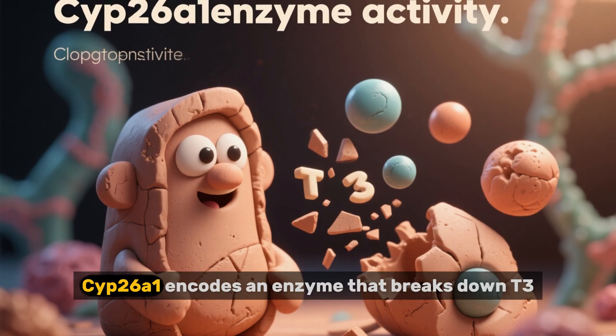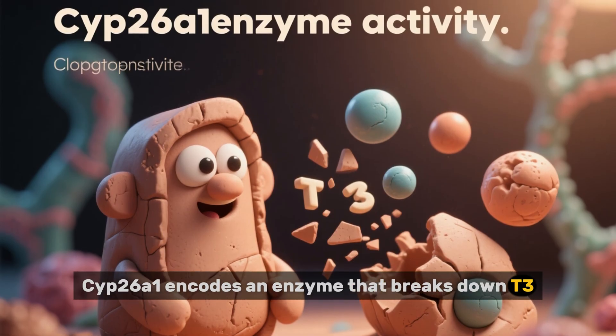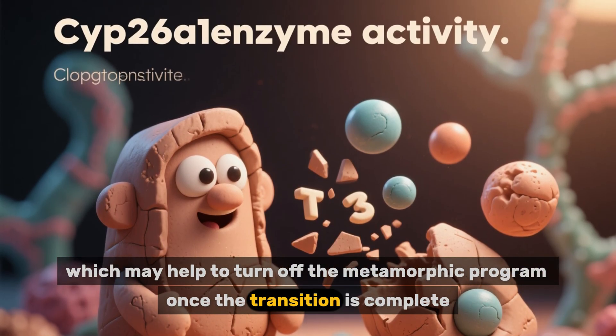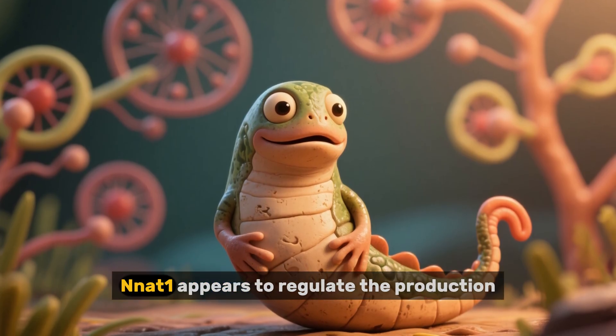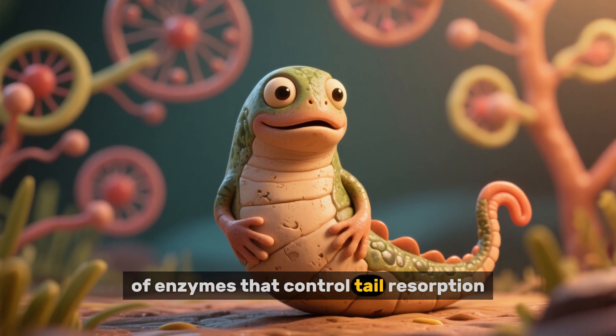Another gene called CYP2-6A1 encodes an enzyme that breaks down T3, which may help to turn off the metamorphic program once the transition is complete. And another gene called NNAT1 appears to regulate the production of enzymes that control tail resorption.